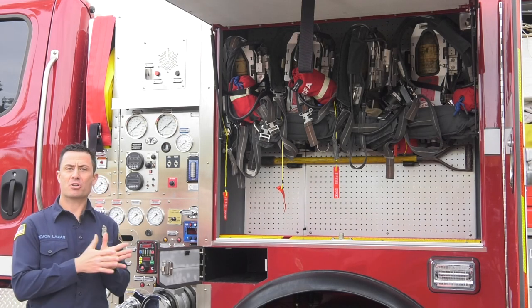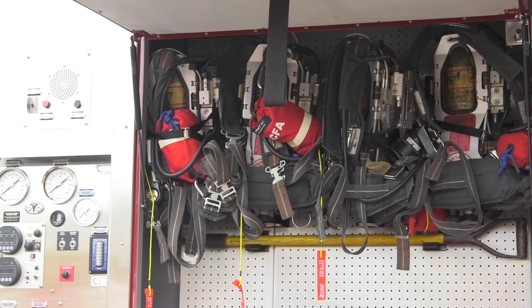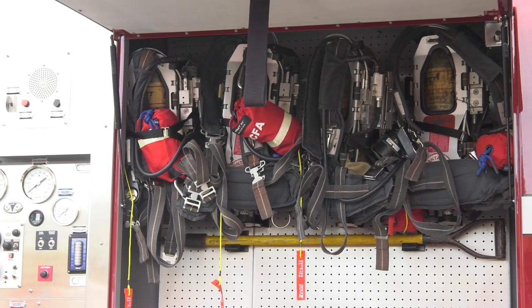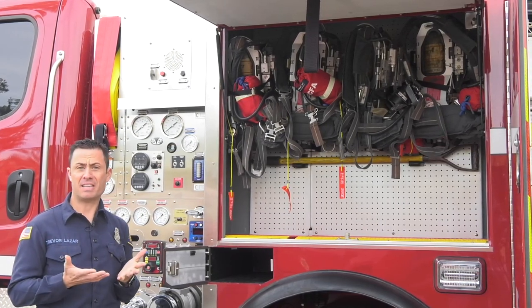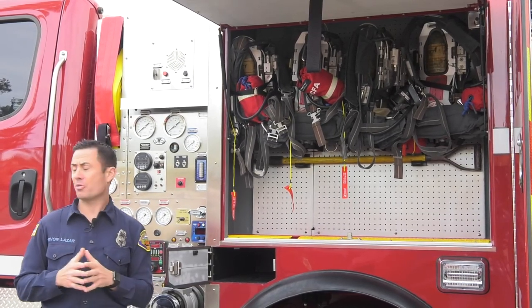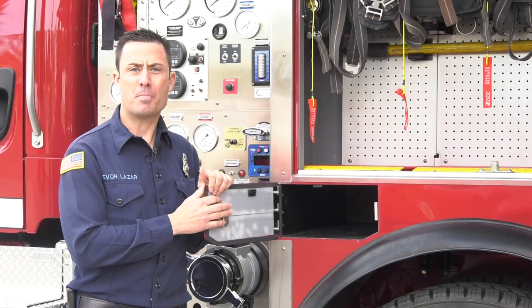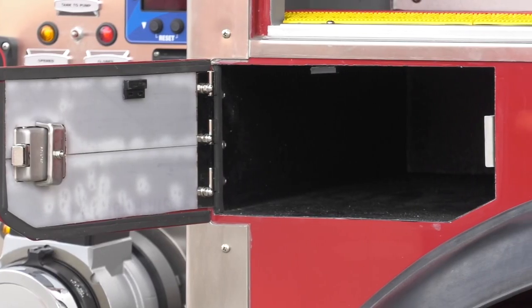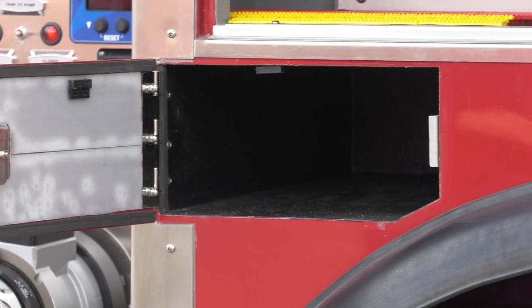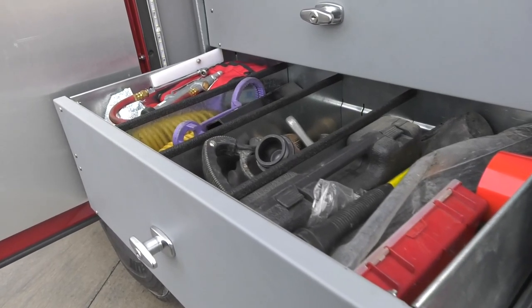Moving on to the driver's side compartment area, you'll notice in this compartment we have all four of our SCBAs in one compartment. The reason why we did that was to support our clean cab concept, but also this allowed us to have two air ride seats for the rear passengers. Moving on to this compartment here, this compartment was left open, but this is for two spare SCBA bottles. The very rear compartment on the engineer's side is where we store our appliances and all miscellaneous tools.